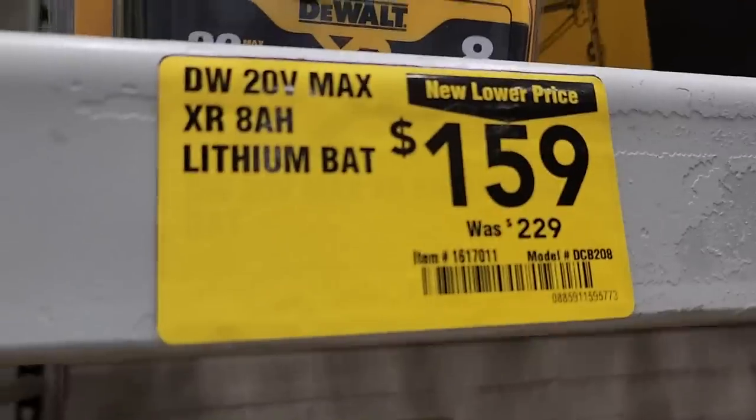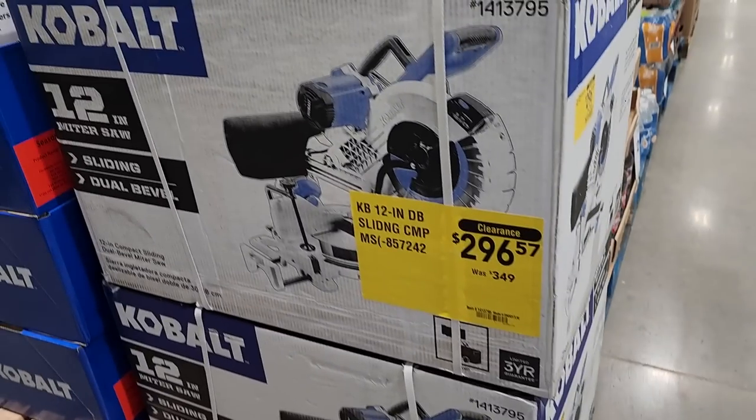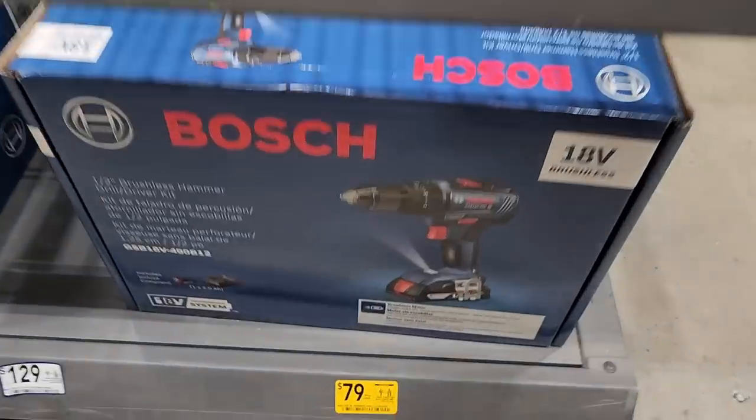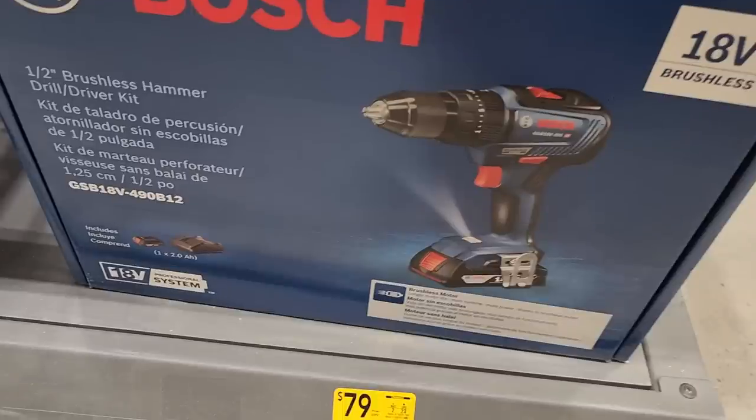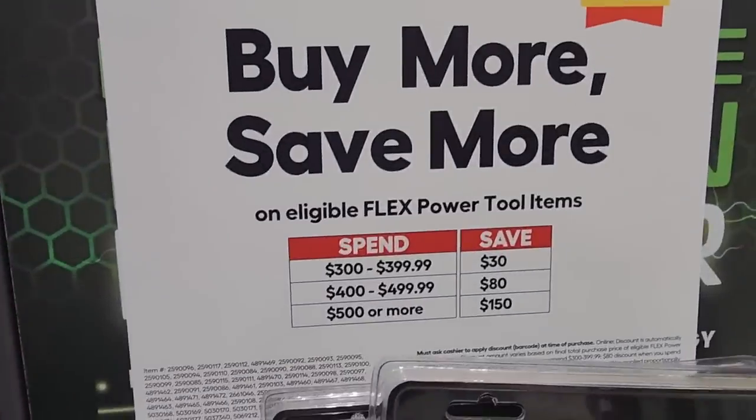$159 down from $229 — these are 8Ah lithium batteries. I definitely recommend these for bigger drills, hammer drills, and all the larger tools. Got this one on clearance too — the half-inch hammer drill kit for $79 down from $99.